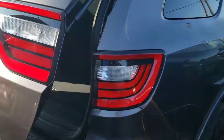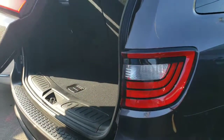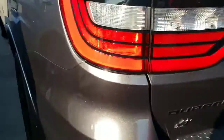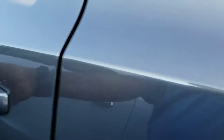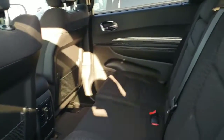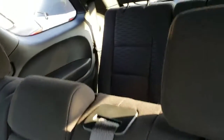This one also has the power liftgate, which is really nice. I think you'll like that. We're going to go ahead and take a quick look at the inside. You can see this one has your room and your third row, which is folded there in the back.